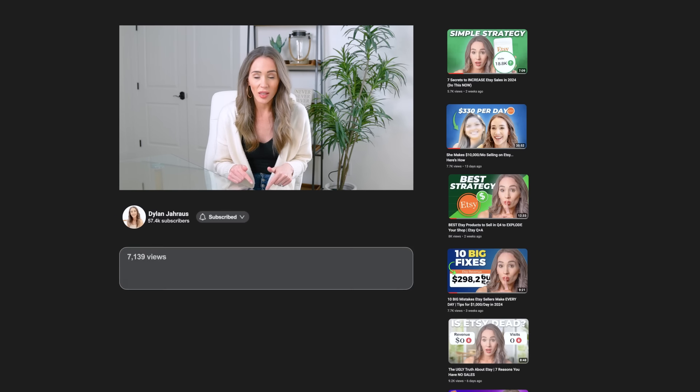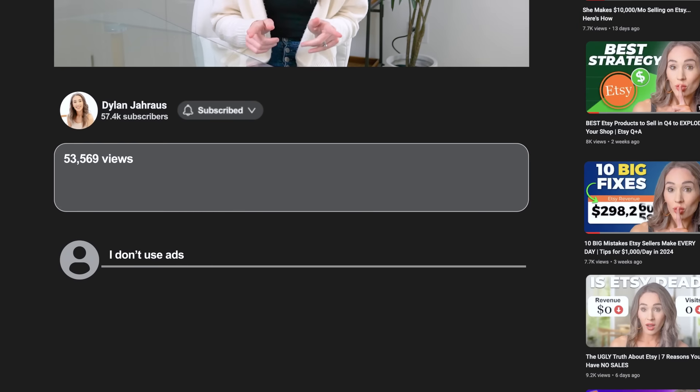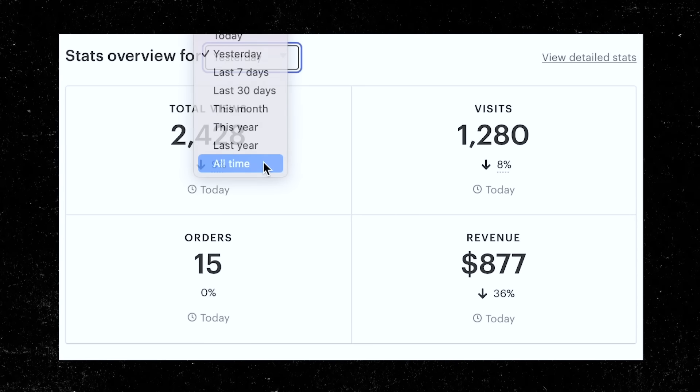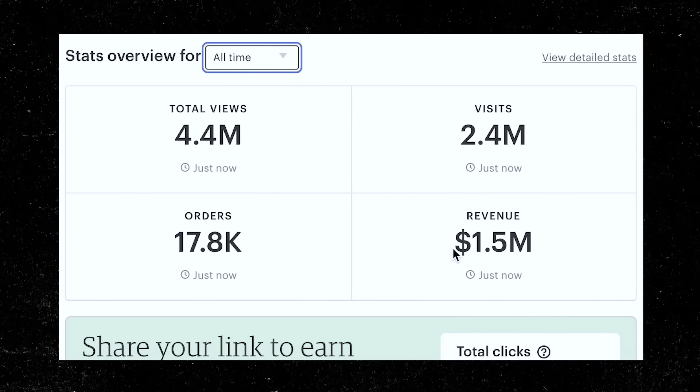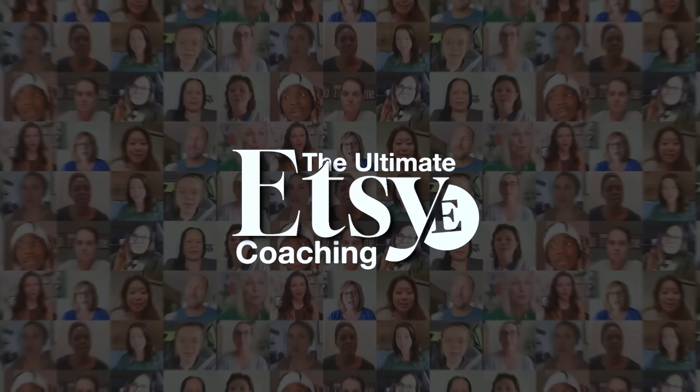Before we get started, I do want you to comment below if you are an Etsy seller, if you use ads, yes or no, and if so, how much you spend per day. What is your daily budget? Do you actually have a positive return or are you losing money? If you're new here, welcome back to my channel. My name's Dylan Jarrus. I'm an Etsy seller of seven years. I've made over a million dollars in profit on the platform and my entire background is corporate e-commerce. I work for some big companies like Zappos and Zulily and I also sell on Amazon and Shopify. Myself and my entire coaching team are teaching over 2,000 Etsy sellers how to scale their businesses to multi-six figures.